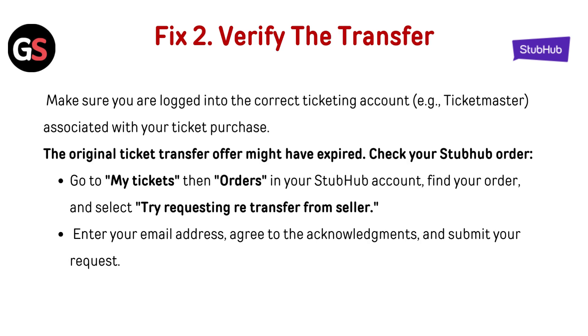Fix 2: Verify the transfer. Make sure you are logged into the correct ticketing account — for example, Ticketmaster — associated with your ticket purchase. The original ticket transfer offer might have expired. Check your StubHub order.